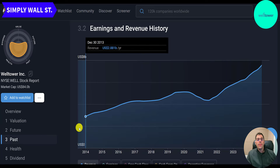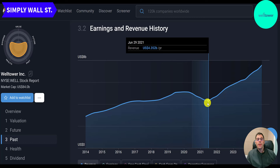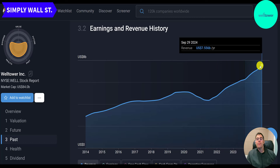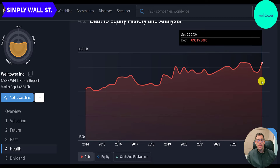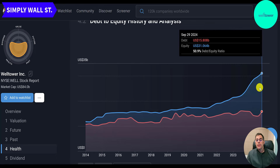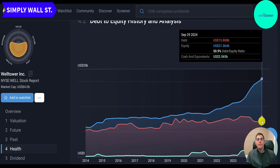Revenue back in 2013 was $2.9 billion, with a steady climb to $5 billion by 2019. It dipped to just over $4 billion in 2021, but since then it's gone up like a rocket ship — year after year breaking records, currently at $7.5 billion. Their debt since 2013 was $10.5 billion and is now near its all-time high at $15 billion. But their equity is always higher than their debt and the spread is widening — which is what you want to see. They also have a good amount of cash at $3.5 billion, which is plenty to service the debt.